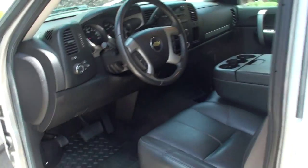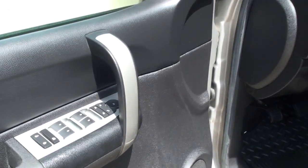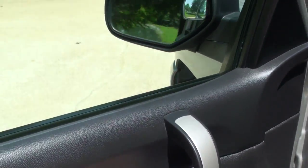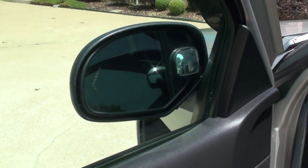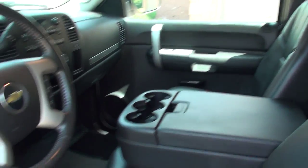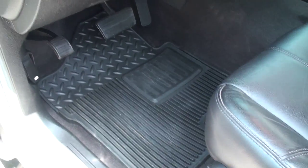It does have a clean Carfax, non-smoker. We do have power windows, power locks, power mirrors — it's even got power folding mirrors with turn signal indicators. It's got nice leather seats in good condition, no sign of excessive wear.